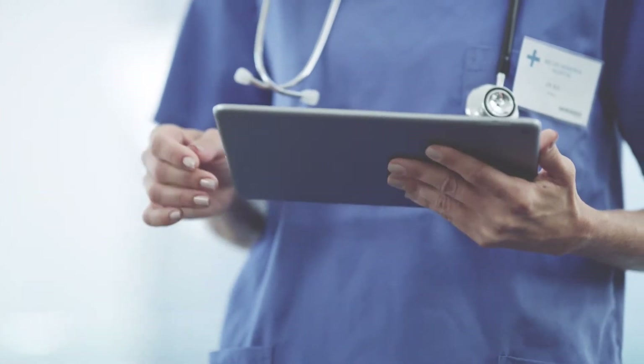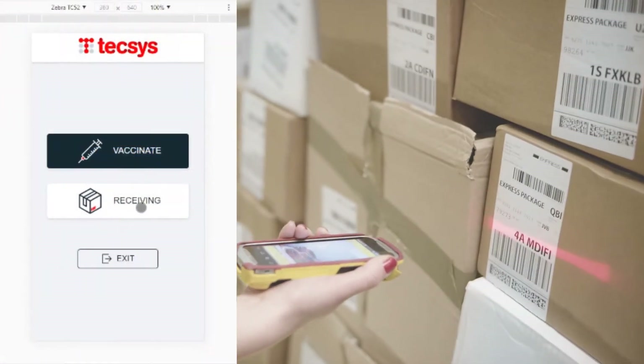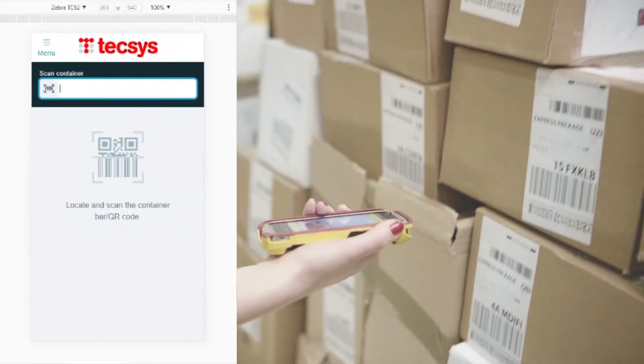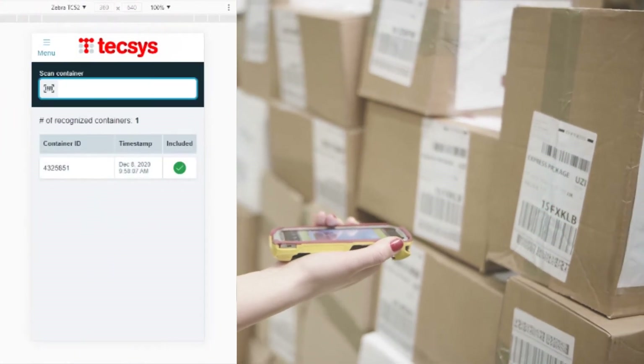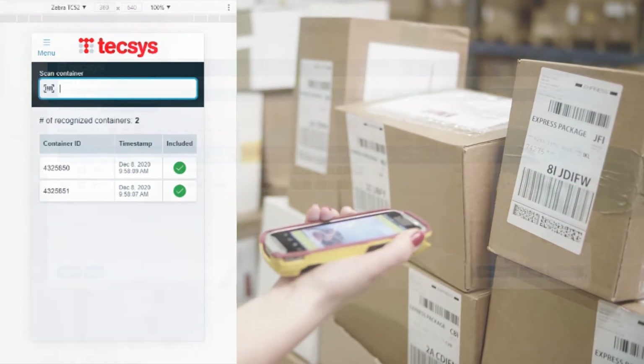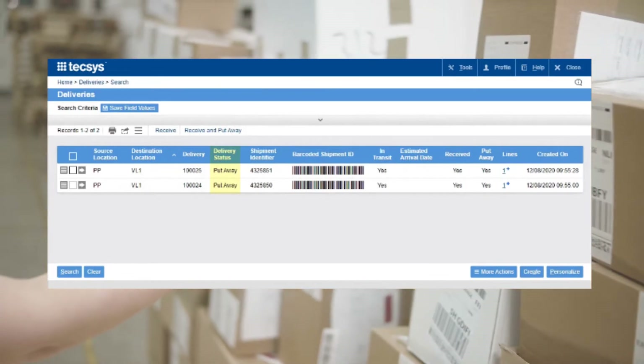Here's how it works. Incoming deliveries are entered and tracked in the Texas application. As vaccines arrive, the user clicks on receiving and scans each box individually. Inventory is received and automatically recorded as put away.